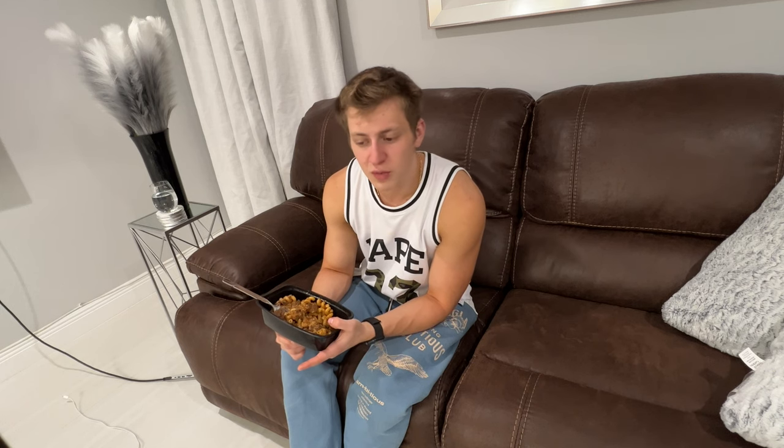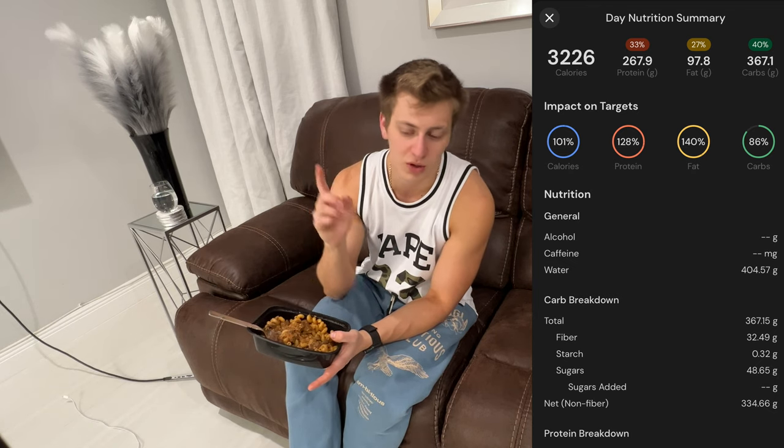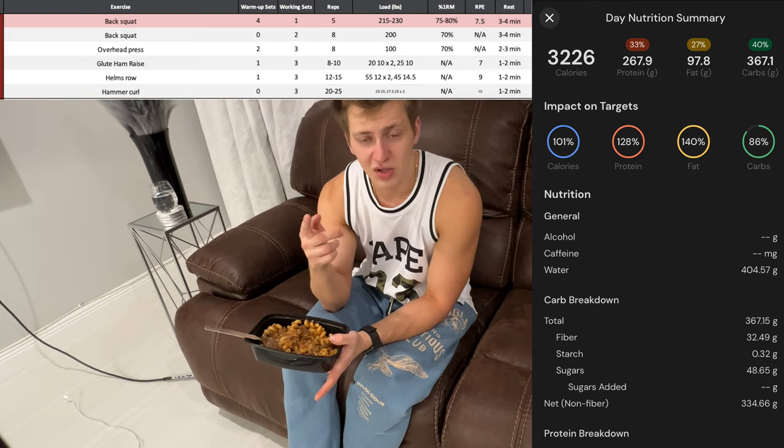I hope you guys enjoyed this video — if you did, make sure you leave a like. My calories for the whole day will be on screen here, and what the program looked like today will be on screen over here. Hope you guys enjoyed and I'll see you guys in the next one. Peace.